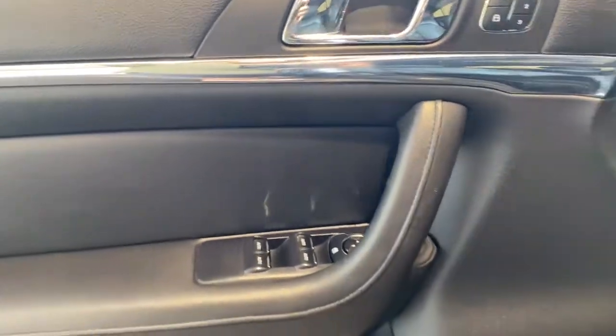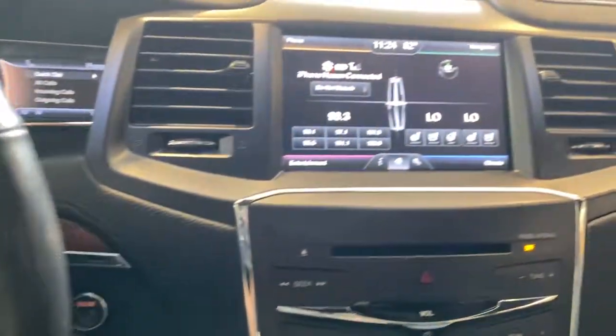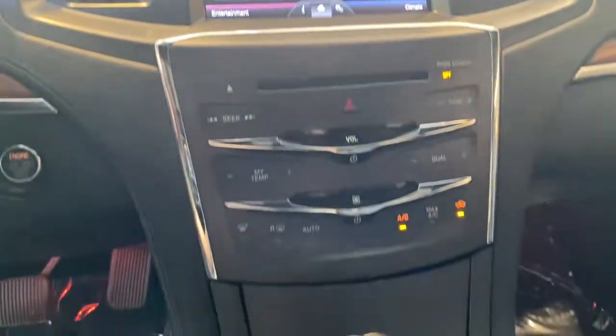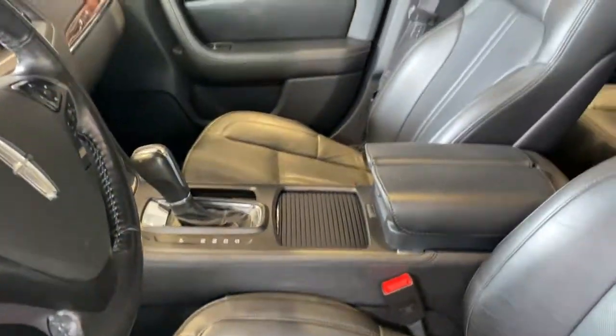The following are some of this vehicle's highlighted options: heated driver's seat, all-wheel drive, keyless entry, wood grain interior trim, premium sound system, fog lamps, heated mirrors, cooled driver's seat, iPod and MP3 input, and power passenger seat.